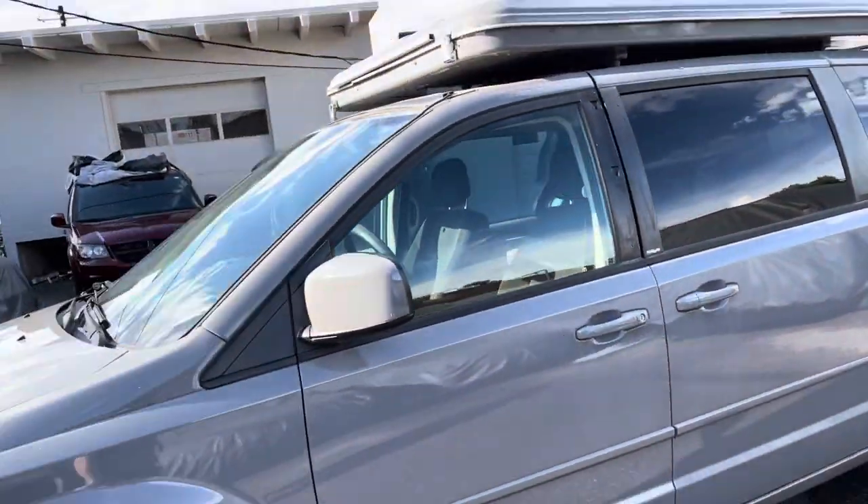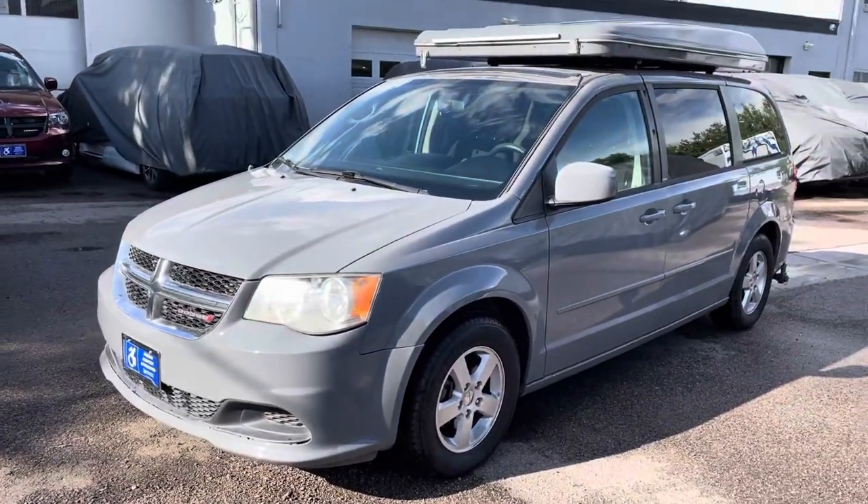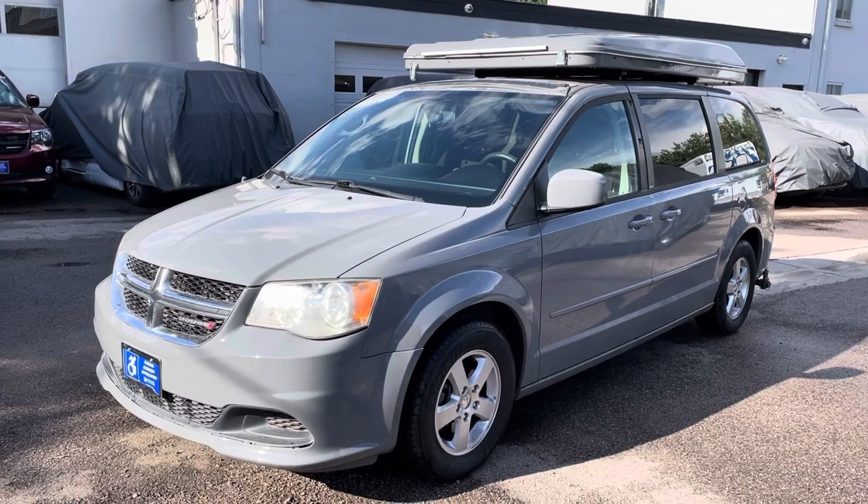Thank you so much for watching. Let us know if you have any other questions, or if this vehicle would work for you. This vehicle is made to be on the road, so let's get it out there.